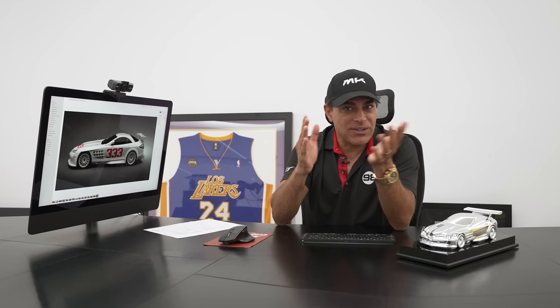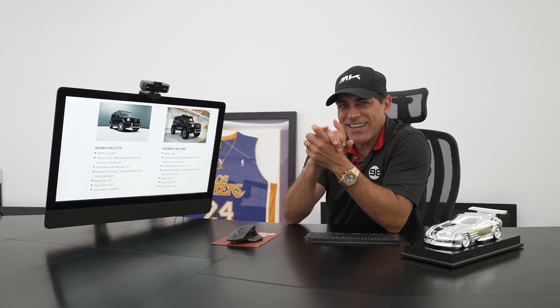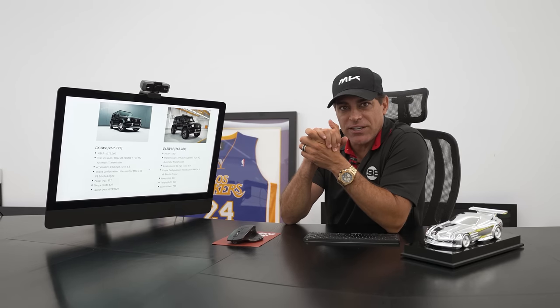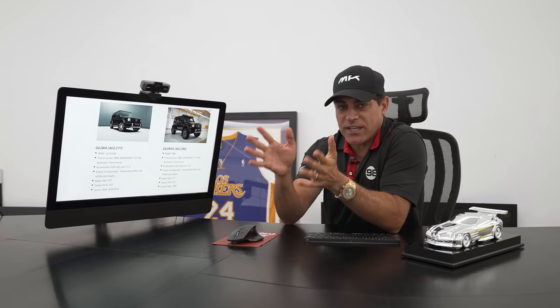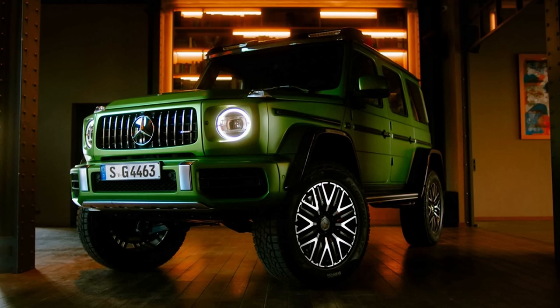This is going to be one heck of a car. Now I want to tell you guys about another exciting car — it's not going to be as powerful as this one, but still AMG. My next car is the G-Wagon, and this is not just a regular G-Wagon. Super limited. It's called G63 4x4 Square.